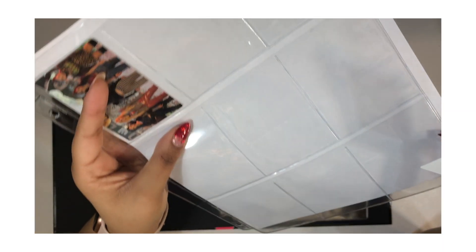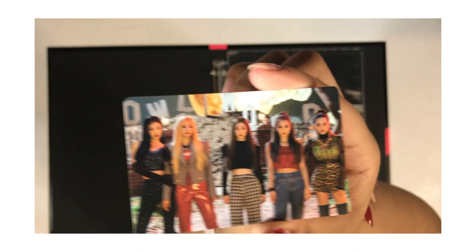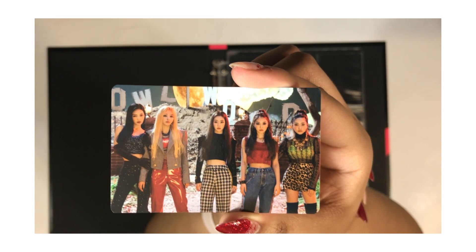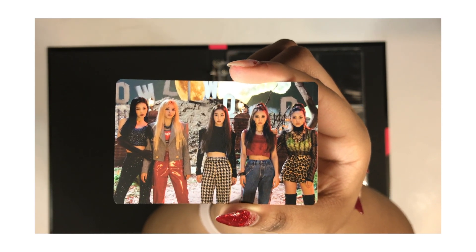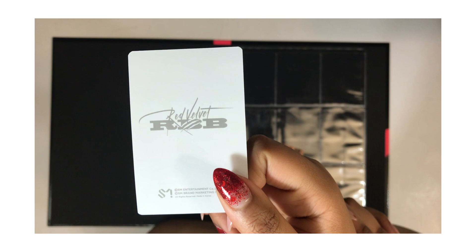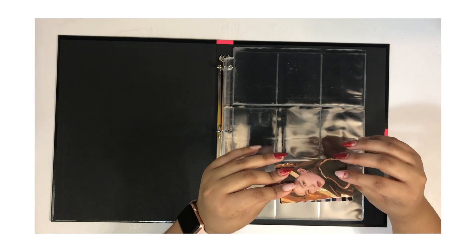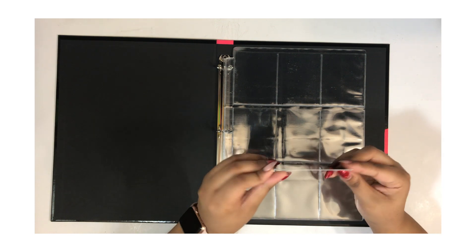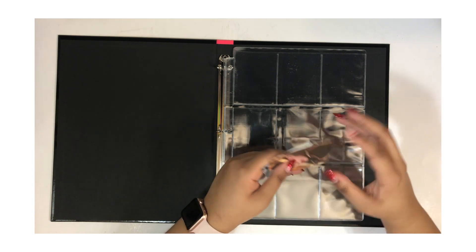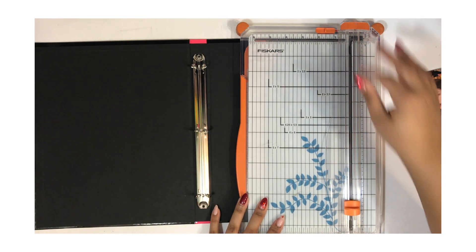I usually put a little poly sleeve on top of my cards before putting them into the binder sleeves. First we have the group card — you get all five girls on there, and it looks really good. I love the styling from Really Bad Boy, I cannot rave about it enough. The photo cards aren't as thick as album photo cards — I'd say two of these put together is usually how thick a regular photo card is.